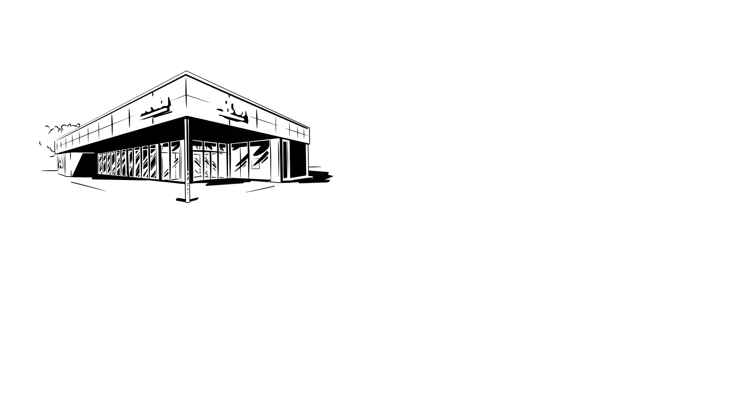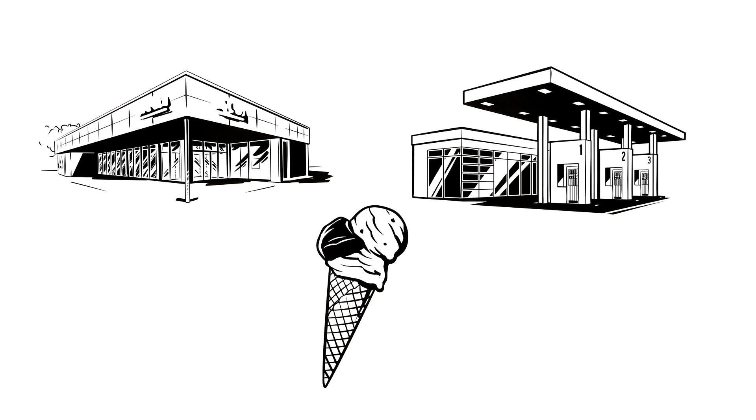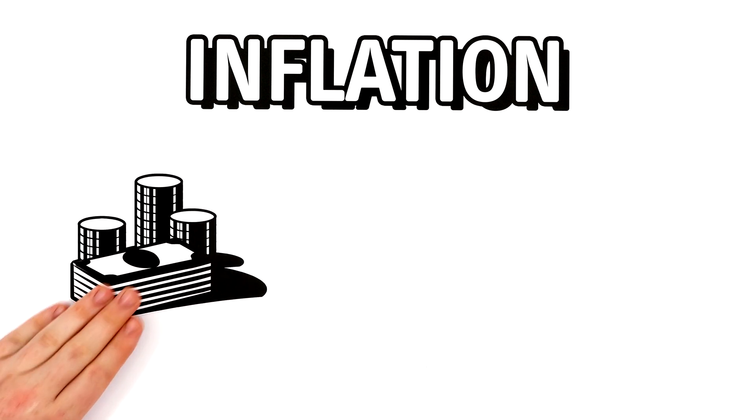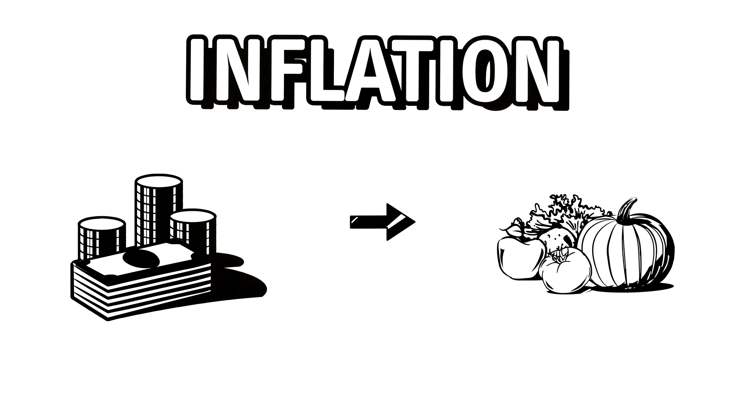Groceries are getting more expensive, gas prices are on the rise, and even an ice cream costs way more than it did just a few years ago. Behind all of this is inflation. Simply put, inflation causes the same amount of money to be worth less than before, so even with the same amount of money, you can buy less.